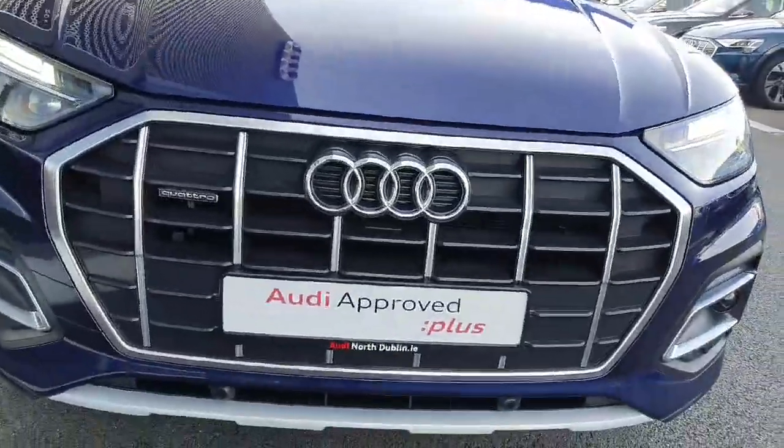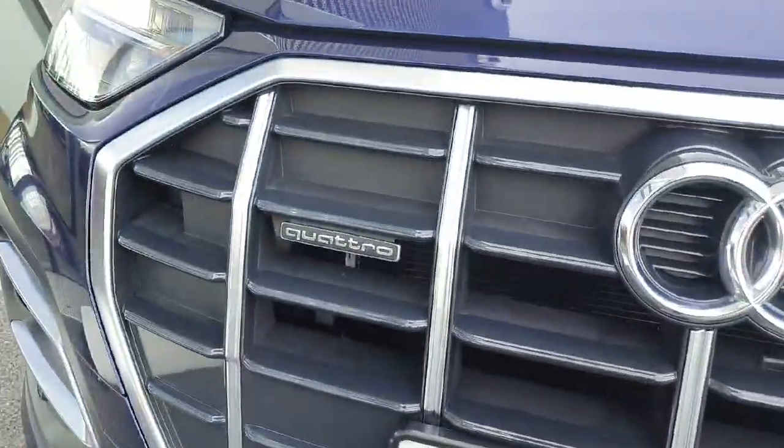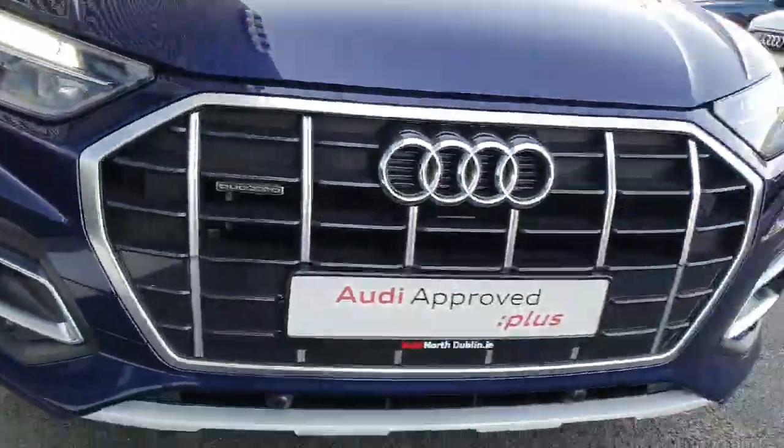As you can see here at the front, we've got the chrome finish along the signature front frame grille with the four iconic rings of Audi and the famous Quattro badge. Comes with LED headlights, fog lamps, and front parking sensors.